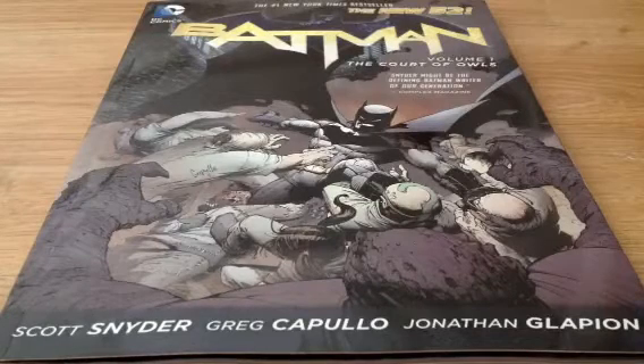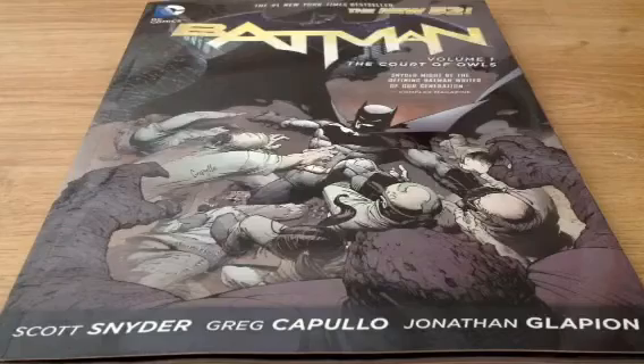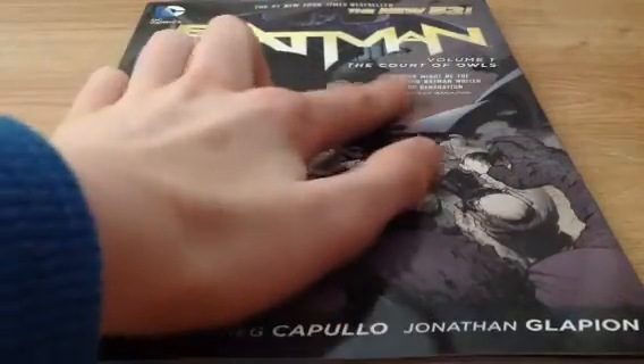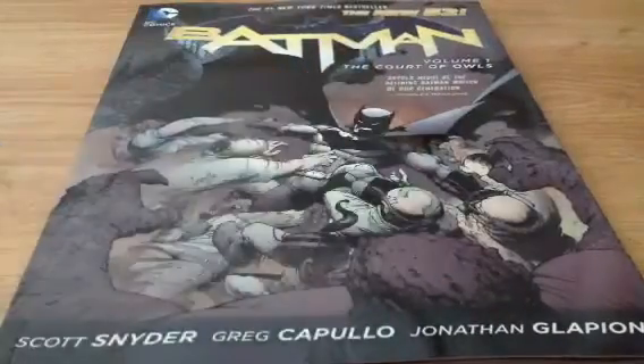Hello YouTube, Connor Comics here, and today I'm going to be doing a review of Batman Volume 1, The Court of Owls, and this is part of the New 52.